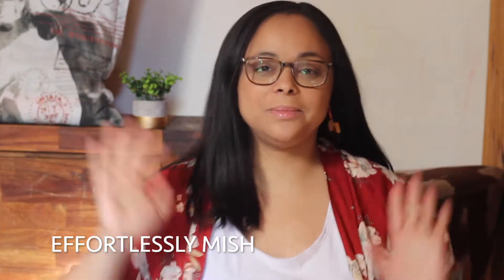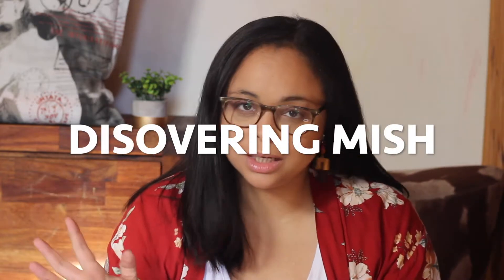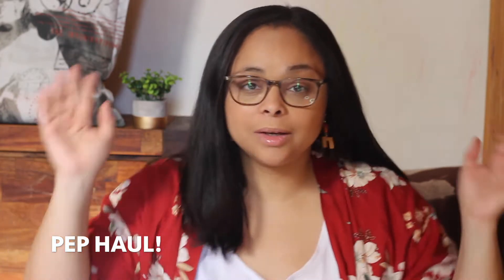Hello everyone, this is Effortlessly Mish and you are on my channel. We are on the journey to discovering Mish and today I am doing a Pep haul. If you like this video please subscribe and click the bell button so that you can receive notifications.